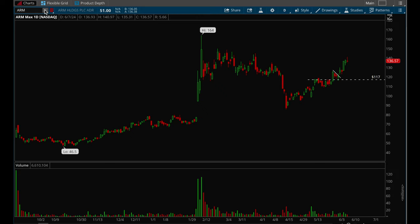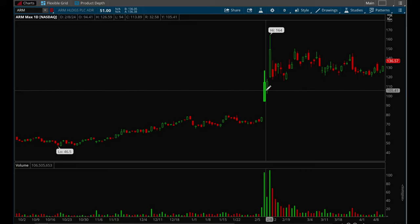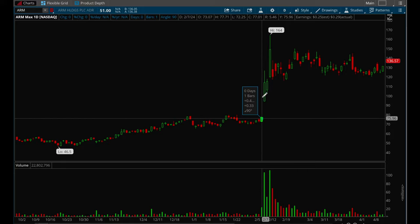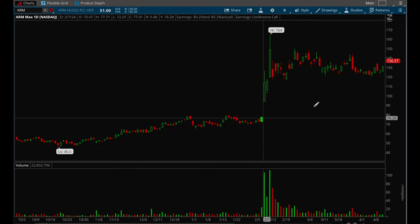ARM is a very good example. ARM was consolidating here, forming a nice base, and then it had an earnings gap up with really big volume. When you see that, it's a sign that institutions are probably loading up into the stock. Look at the volume bars before versus the volume bar on that earnings gap up. This was a really big gap up — I think it gapped up 24% and then went all the way up to 65 on the day.